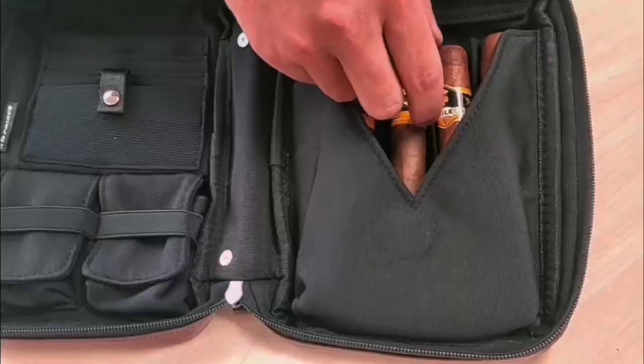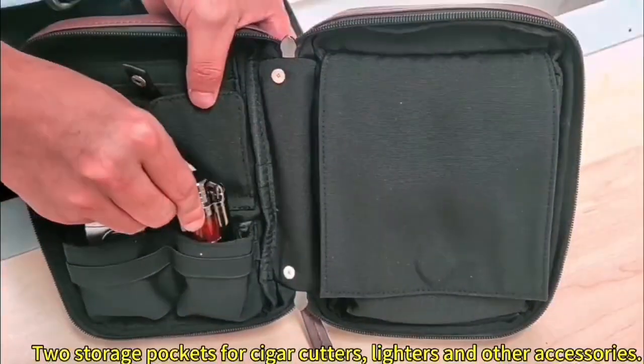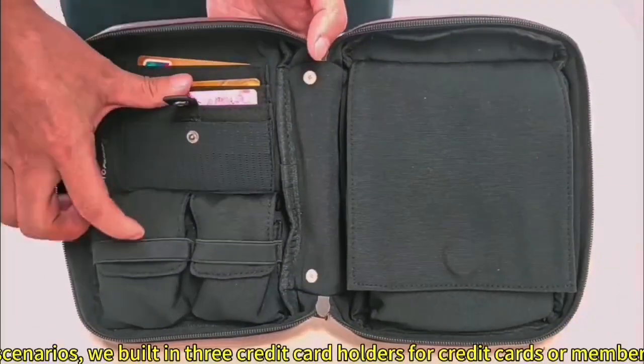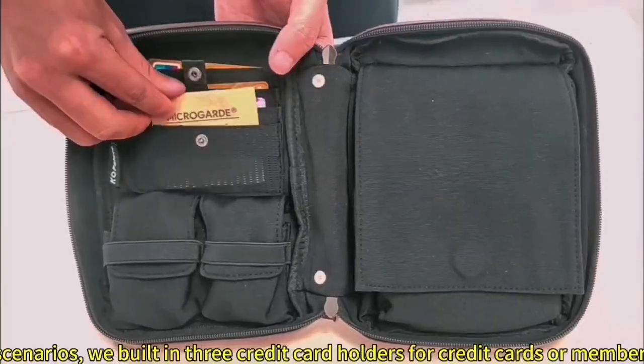Holds 5 cigars for traveling needs, with 2 storage pockets for cigar cutters, lighters, and other accessories. Considering the usage scenarios, we built in 3 credit card holders for credit cards or membership cards for easy storage.